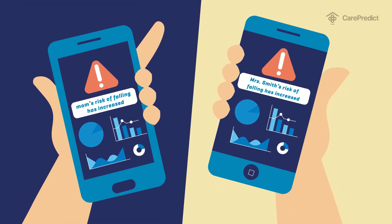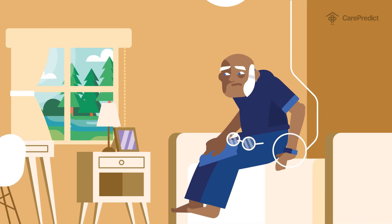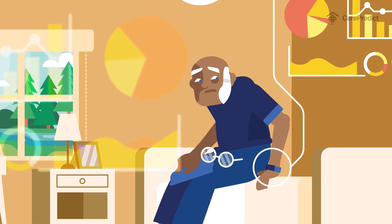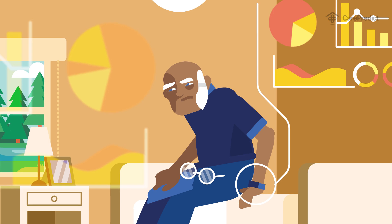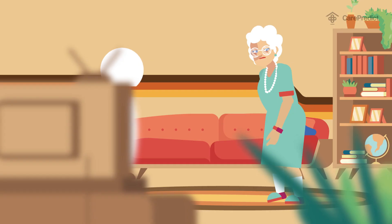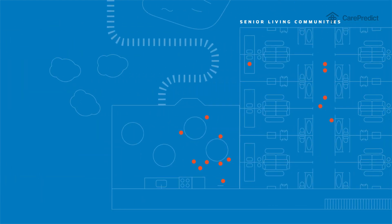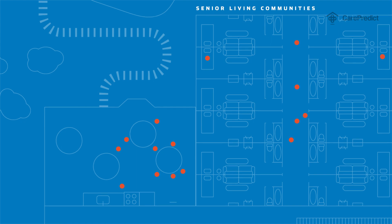CarePredict's exclusive predictive analytics can identify early signs of trouble in a way no other monitoring technology or self-reporting can match. With the amount of data collected about each person's patterns, potentially serious issues like increasing depression risk, urinary tract infections, and increasing fall risk can be detected — and it can do that for an elderly member of your family or for whole communities of older adults, continuously, 24/7.